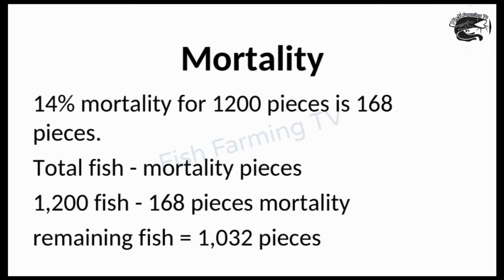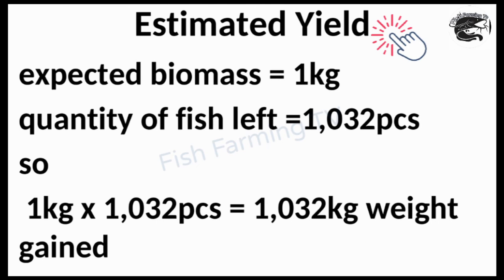During culturing, some fish will naturally die — occasional mortality is normal. Only worry when you see large numbers dying, like 100 to 200 at once. With a 14% mortality rate on 1200 fish, around 168 fish will die. So from 1200 stocked fish, minus 168 mortality, you'll have approximately 1032 catfish remaining at harvest.